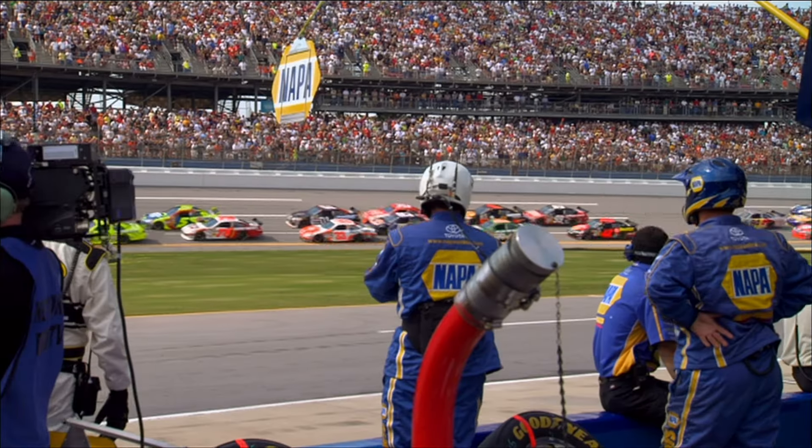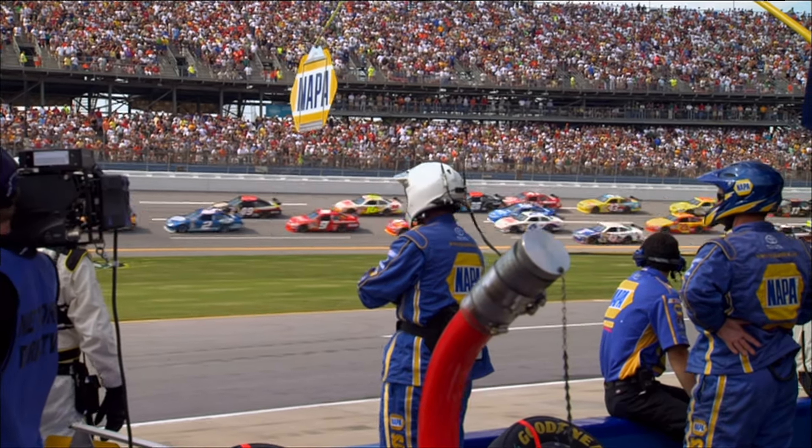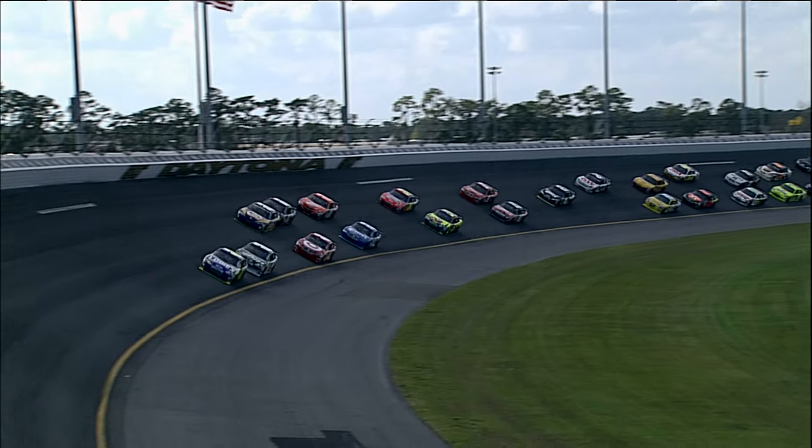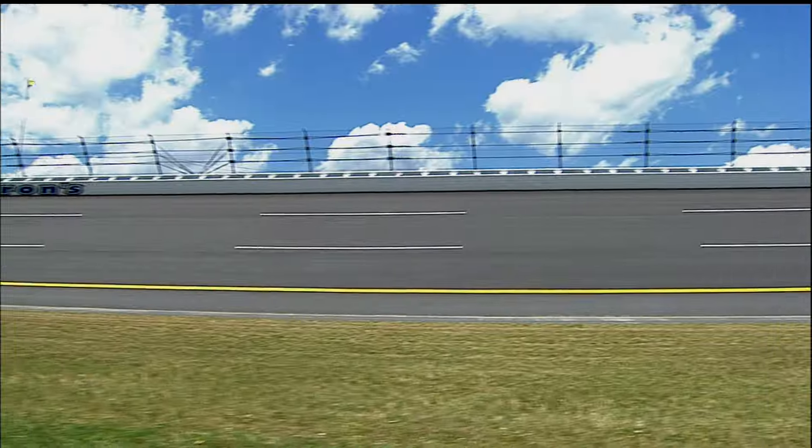The trade-off is that it heats up the engine, and eventually that's bad. But four times a year, teams pay much more attention to drag than they do the rest of the season. That's when NASCAR visits the two longest tracks on the circuit, Daytona and Talladega.